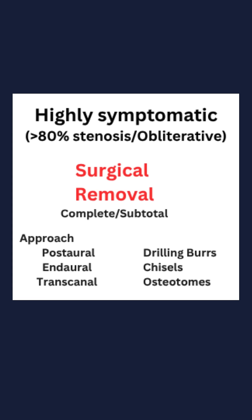Surgical excision is indicated especially if refractory to medical treatment, if causing recurrent or persisting otitis externa, or frequent obstruction by cerumen, and if wider access is required for medial surgeries or fitting of a hearing aid.